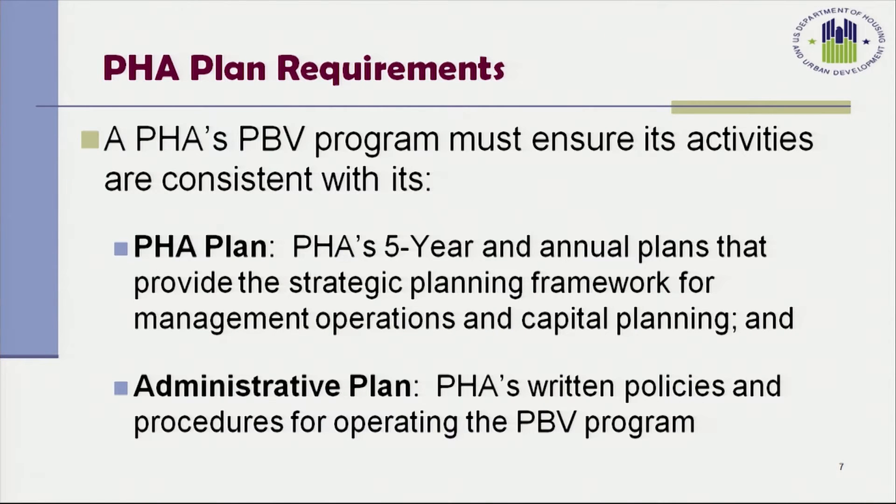When a PHA plans to implement a project-based voucher program, there are several things that the PHA must ensure happen prior to implementing the program. The PHA must ensure that the PBV program is consistent with its PHA plan, which is a five-year annual plan that provides the strategic planning framework for management, operations, and capital planning. The Housing Authority must also update its administrative plan for the Section 8 program, which is its written policies and procedures for operating both the voucher program and the Project-Based Voucher Program.